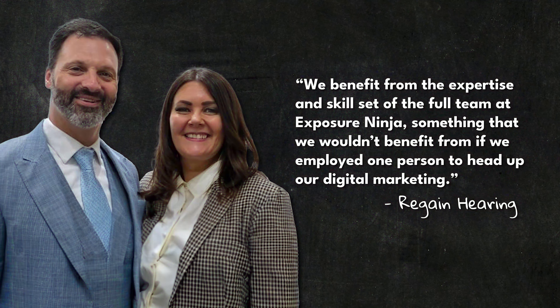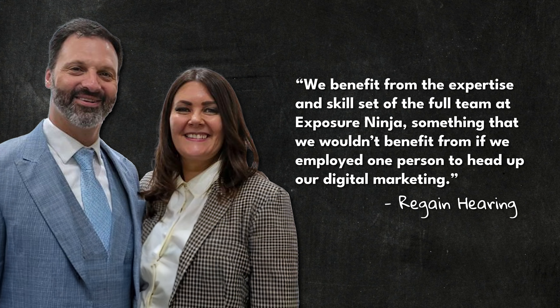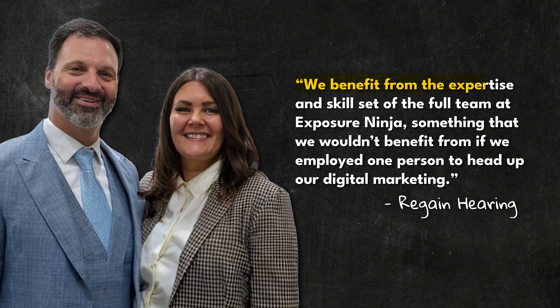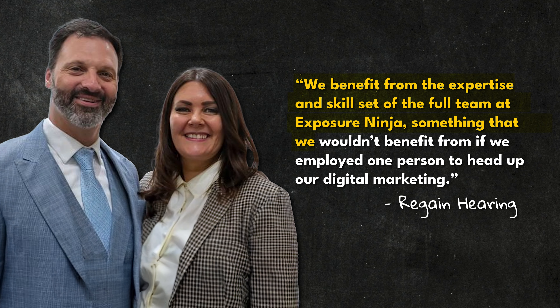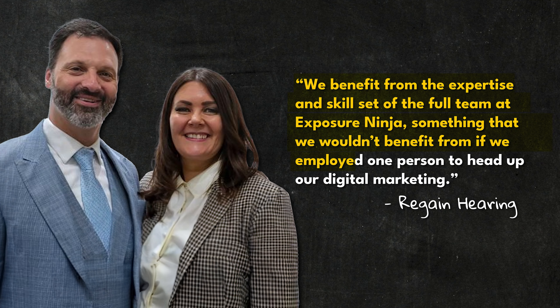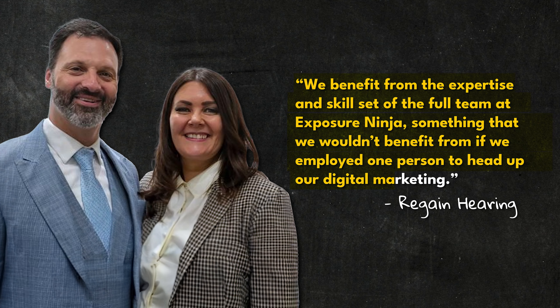All of these areas are connected but they're all very different. Regain Hearing put it nicely: 'We benefit from the expertise and skill set of the full team at Exposure Ninja — something we wouldn't benefit from if we employed just one person to head up our digital marketing.'